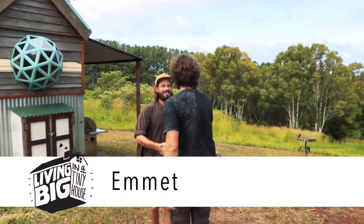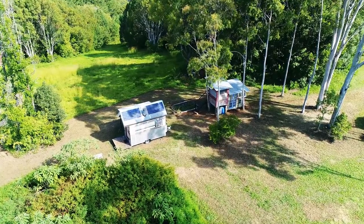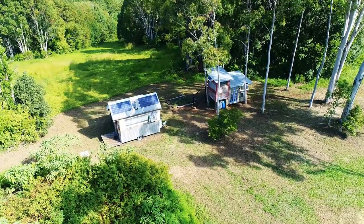G'day Emmett. Hey Bryce. Great to meet you mate. You too. Dude, it is quite a little slice of heaven that you've found here isn't it? I feel pretty lucky. Tell me about the spot that you've found.